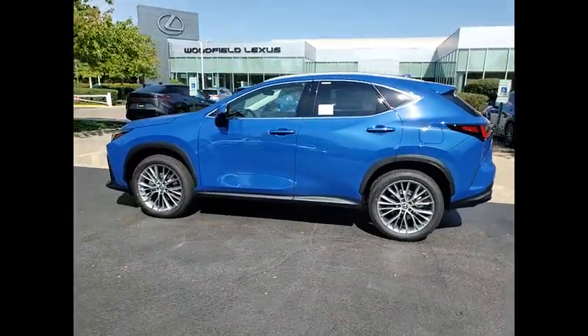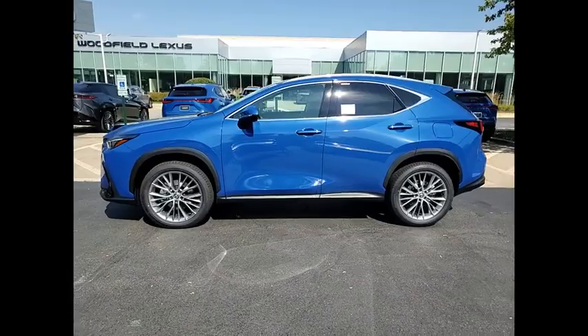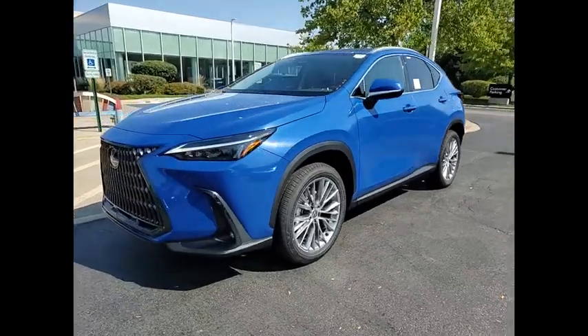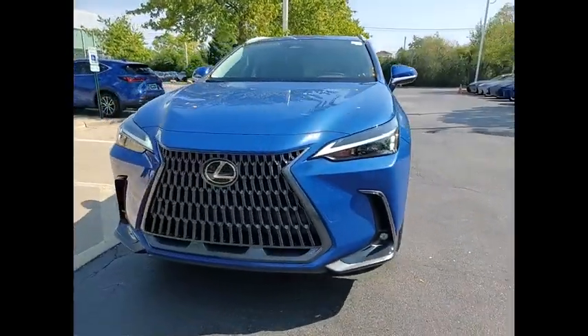Rear view camera, airbags — driver, knee — audio radio, touchscreen display. Wouldn't you look great in this vehicle? Stop in today and see for yourself.